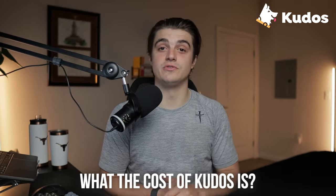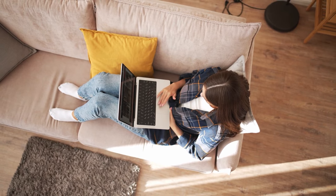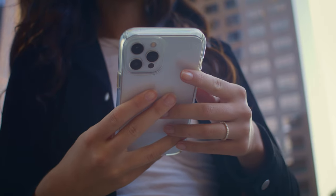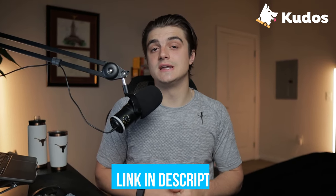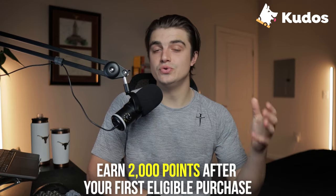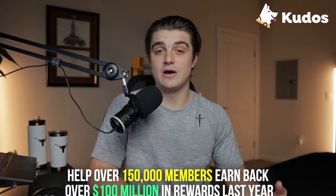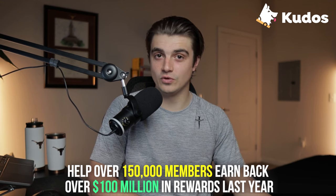You may be wondering what the cost of Kudos is, and lucky enough for all of us, it's completely free. The way they make their money is by getting a small commission on all of their partnered sites that you shop through using Kudos, so obviously no costs are passed down to you. Kudos is going to work on all of your major desktop browsers as well as your iPhone. If you want to go ahead and try it out, click the link in my description and enter the promo code Spencer to add Kudos for free today. For a limited time, if you use that promo code, you're going to earn 2,000 points after your first eligible purchase — that's the equivalent of getting $20 back. Kudos was able to help over 150,000 members earn back over $100 million in rewards last year.